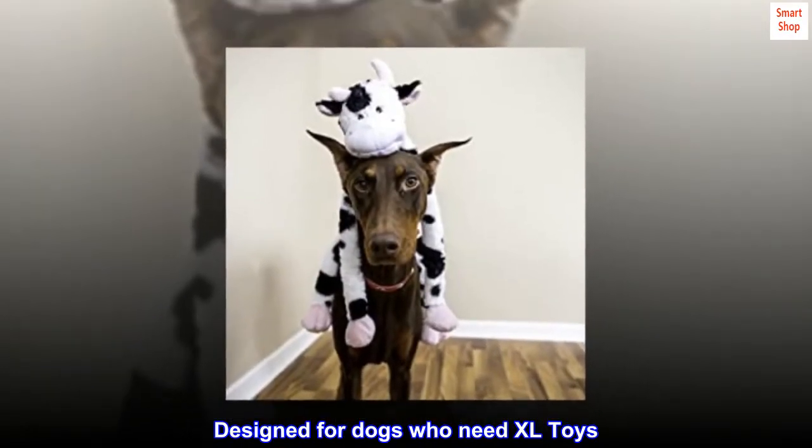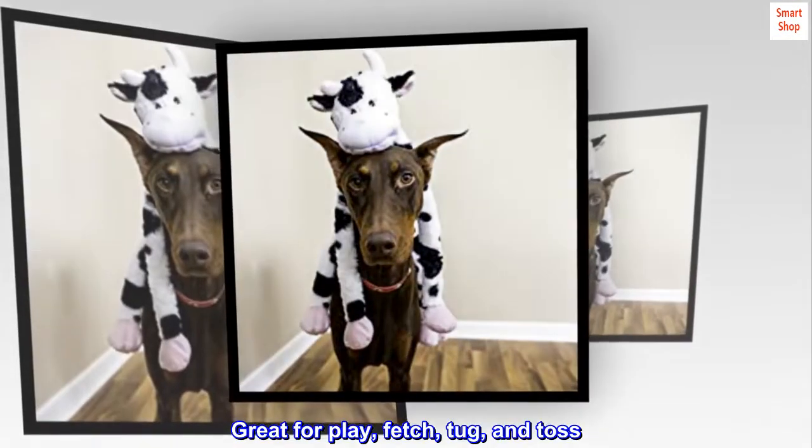Designed for dogs who need XL toys. Multiple squeakers. Great for play, fetch, tug, and toss.